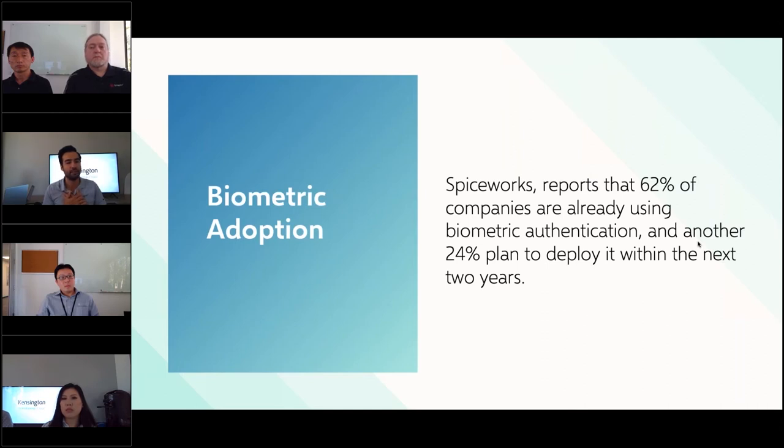Are there certain industries that use biometric technology more — like public sector, government, or education — or is everyone in the workforce implementing biometrics regardless of area? A lot of organizations have already started implementing it, and more and more people are using it because of the convenience and security that comes with it. It just takes time for all IT organizations to implement.